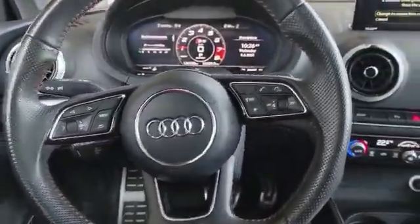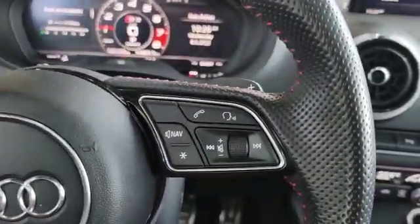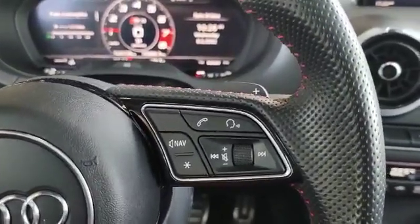This is how your steering wheel looks like. On the left there you got your dash control and on the right here you got your voice recognition and volume control too.